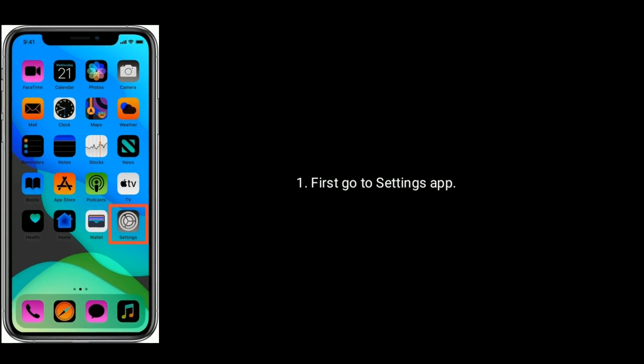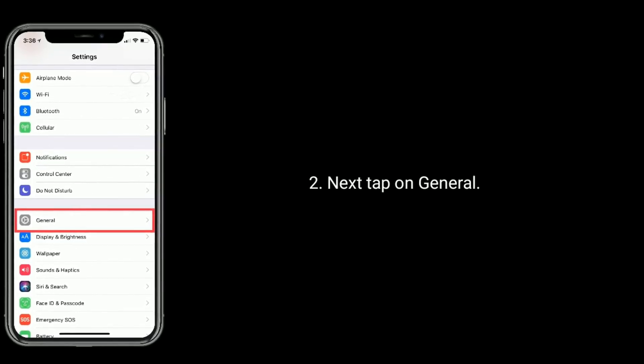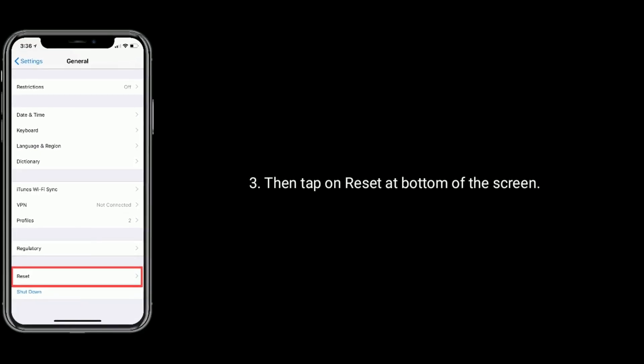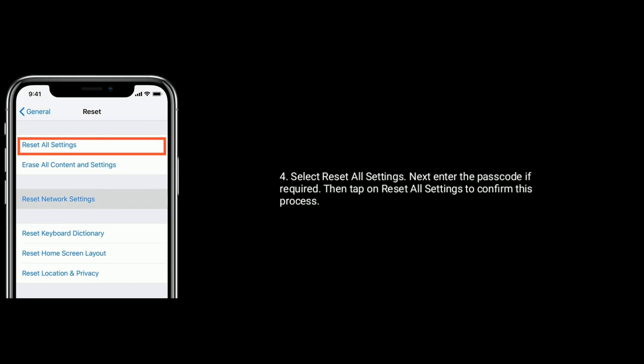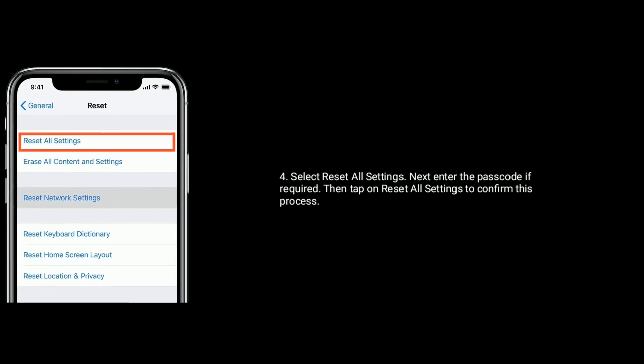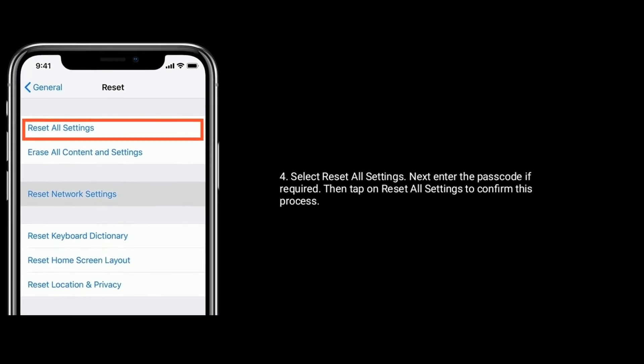Solution 7 is reset all settings. First, go to the Settings app. Next, tap on General. Then tap on Reset at the bottom of the screen. Select Reset All Settings. Next, enter the passcode if required. Then tap on Reset All Settings to confirm this process.